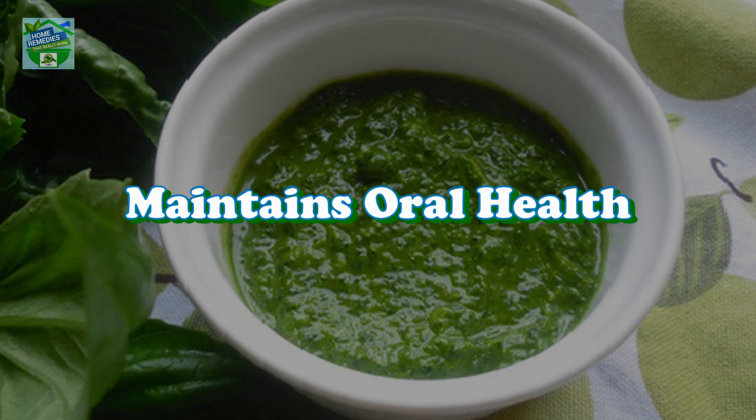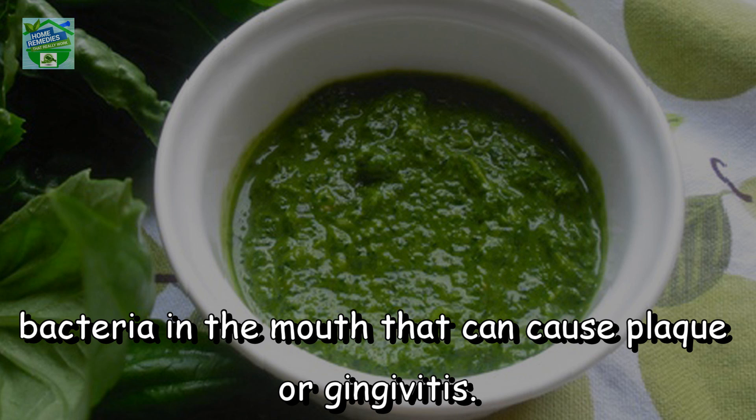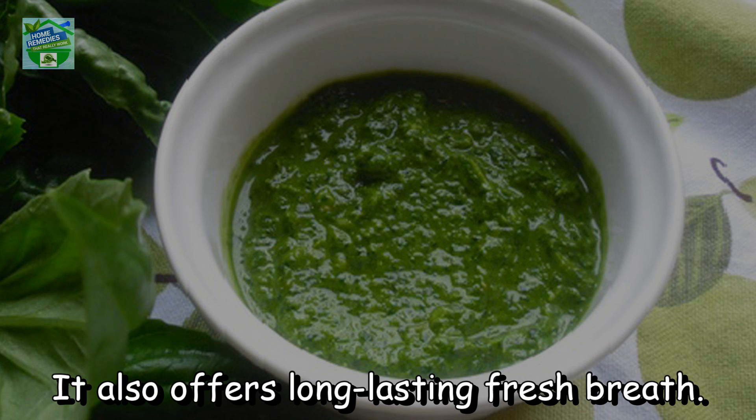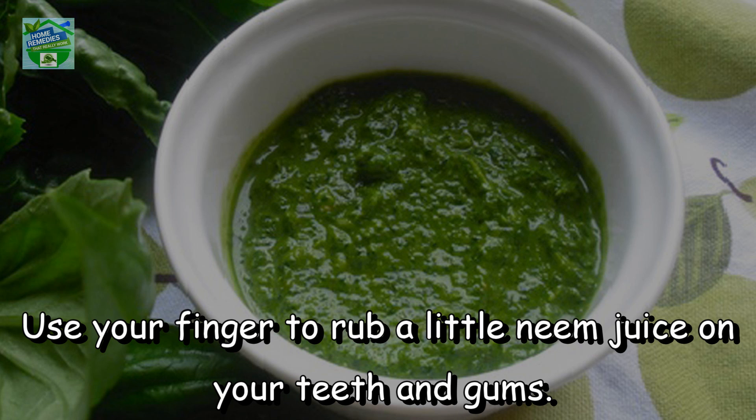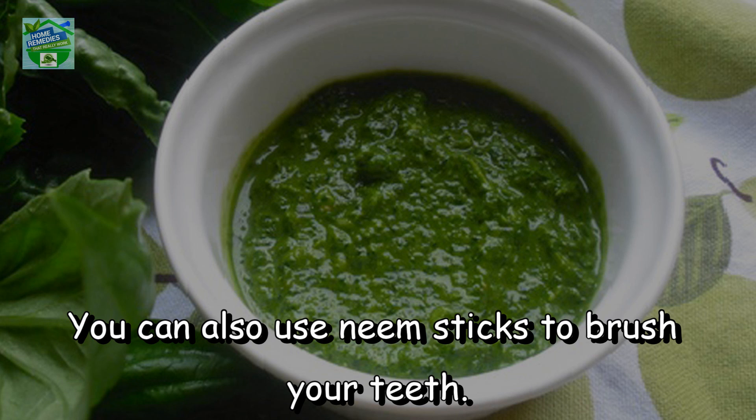Maintains oral health. With its antibacterial property, neem juice is also effective at reducing the number of bacteria in the mouth that can cause plaque or gingivitis. It also offers long-lasting fresh breath. Use your finger to rub a little neem juice on your teeth and gums, leave it on for a few minutes, then rinse it off with warm water. Use this treatment once daily. You can also use neem sticks to brush your teeth.